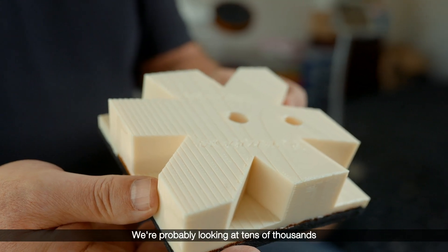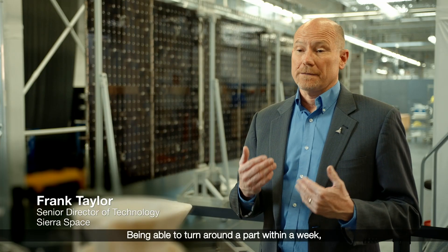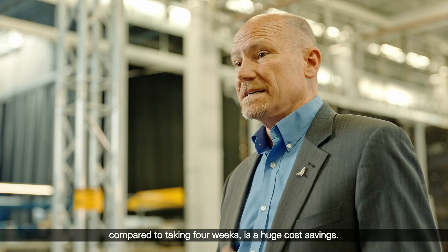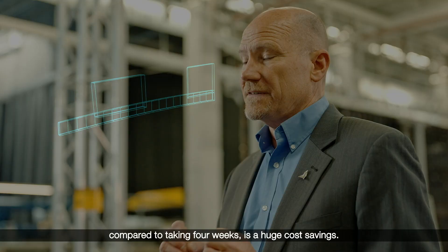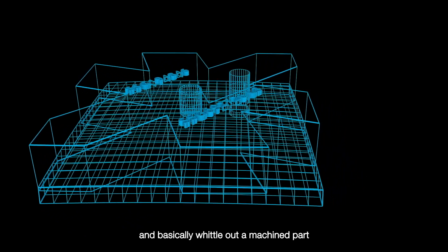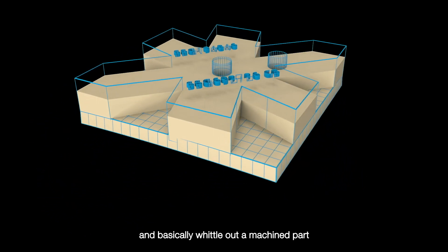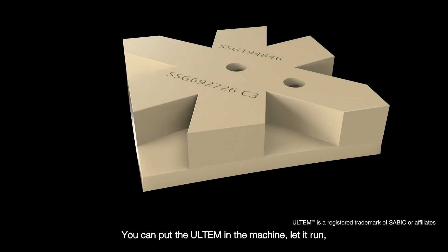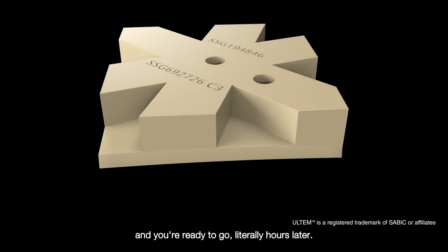We're probably looking at tens of thousands of hours of savings. Being able to turn around a part within a week compared to taking four weeks is a huge cost savings. The ability to not have to go to a 5-axis machine and basically whittle out a machine part or fixture — you can put the Ultima in the machine, let it run, and you're ready to go literally hours later.